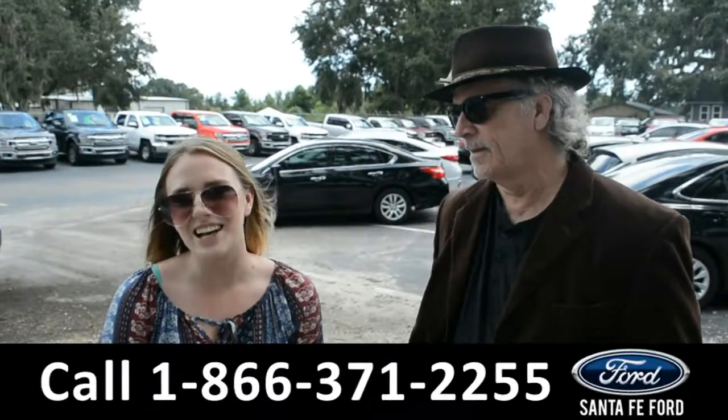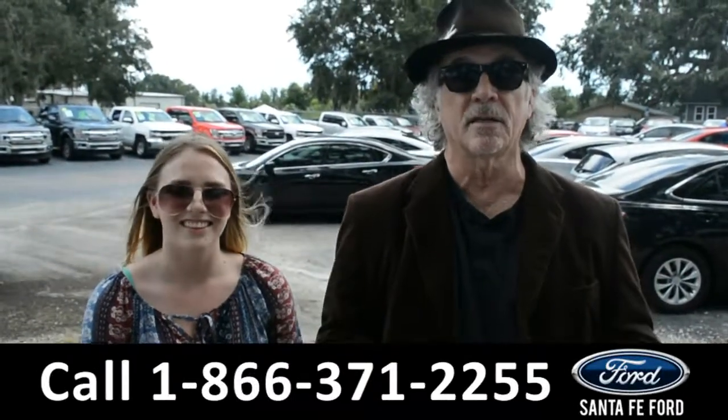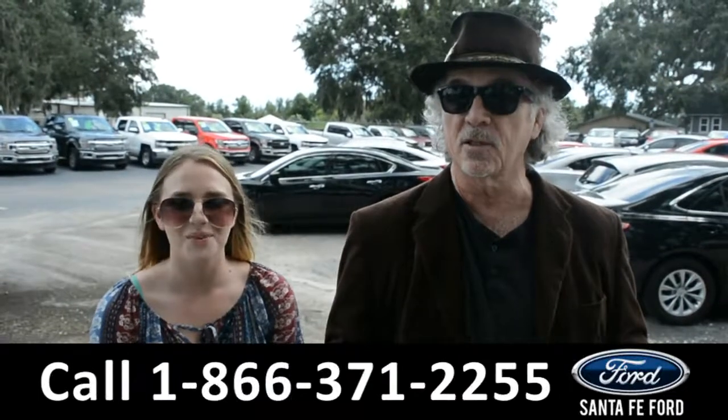Hey, this is Randy, and this is Kelsey, SantaFeFort.com, Gainesville's premier used car center, I-75, exit 399.